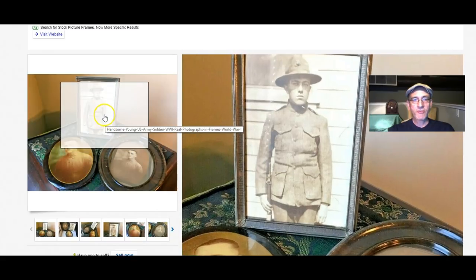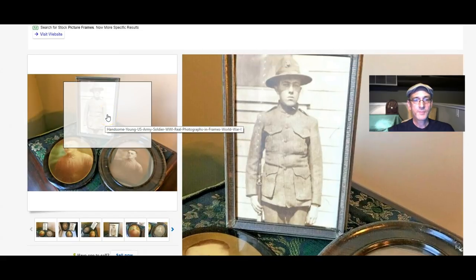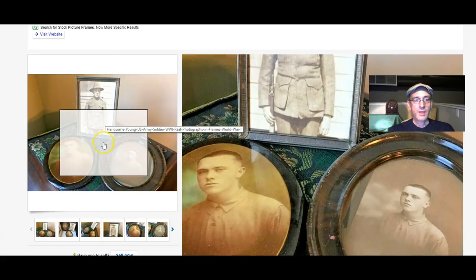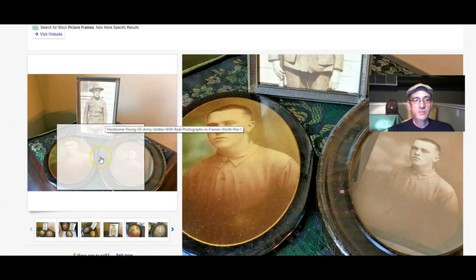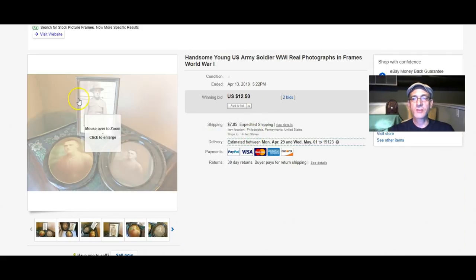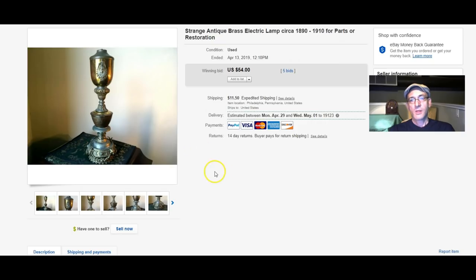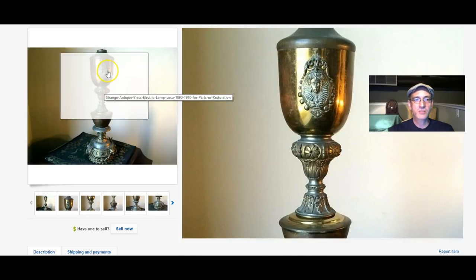From World War I, we have three photographs of the same soldier — there he is in his uniform, plus two other images. This sold for $12.50. The Frankenstein lamps — I sold them both to the same person and shipped them all the way to California; the person was very happy to get them. They sold for about $54 each, so a little over a hundred bucks for the pair.